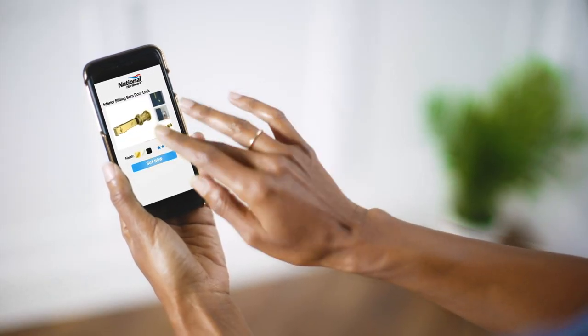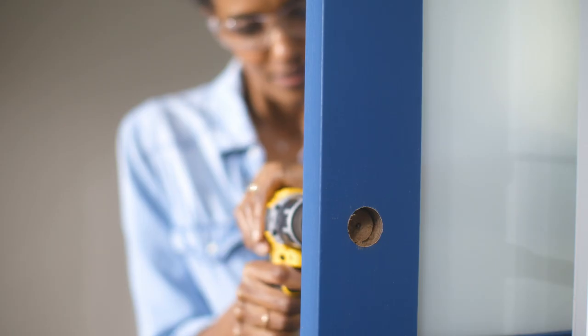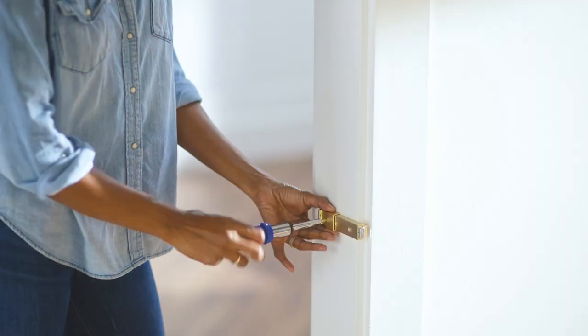A National Hardware lock for barn doors is exactly what I've been looking for. It didn't take much time to install, and now when I don't want any interruptions, I can lock the door behind me.